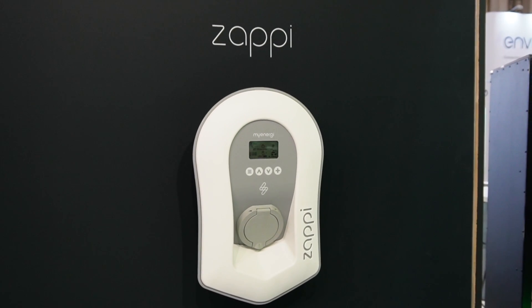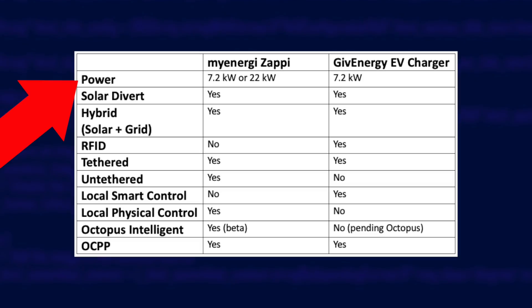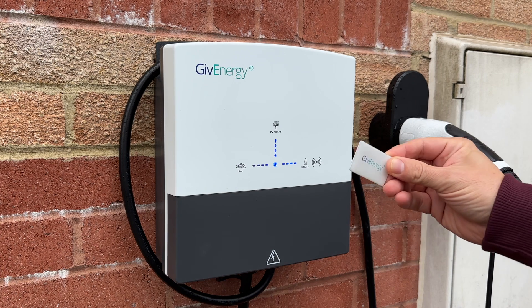Batteries aside, a new area where the two companies compete is EV chargers. MyEnergy has the Zappi — a well-established and reliable product from what I've seen, with many pleased owners. Both chargers are nearly identical in terms of features: they both provide 7.2 kilowatts of power output, both can be power-limited, both support solar divert so you can charge from excess solar energy, and both can charge in a hybrid way using solar and grid simultaneously. GiveEnergy also supports RFID tags, letting you give someone a special tag to tap on the charger to start a charge — handy for companies wanting to keep chargers for their own use.